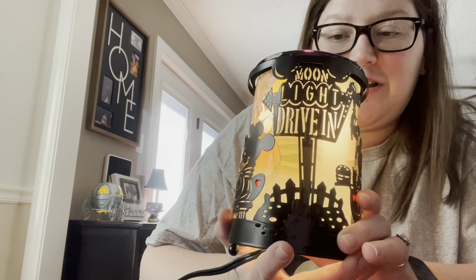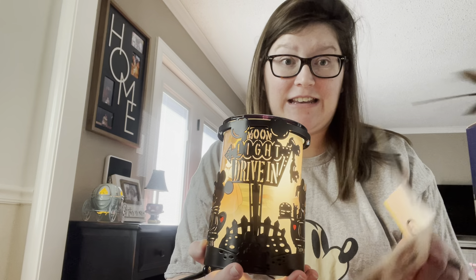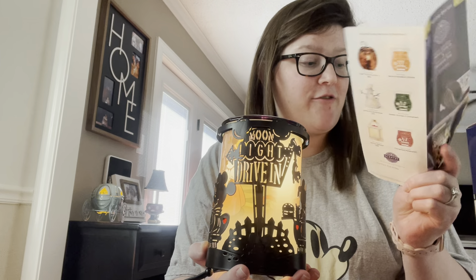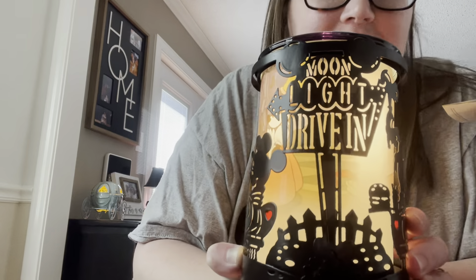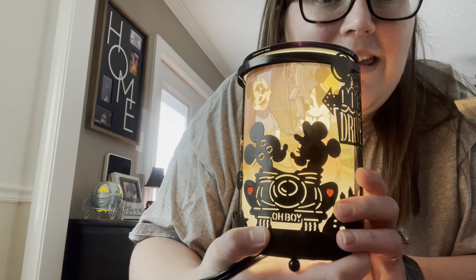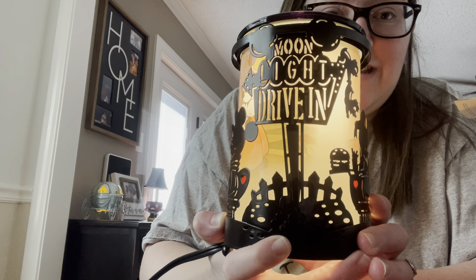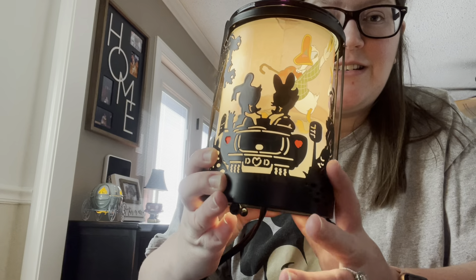Isn't that precious, y'all? I am so obsessed with this warmer. The warmer is $58.50 and the scent is $5.40. You can also get room sprays, Scentsy circles, or Scentsy bars. The detail on this warmer is insane — you've got the Moonlight Drive-In scene, it's just how stinking cute is that.